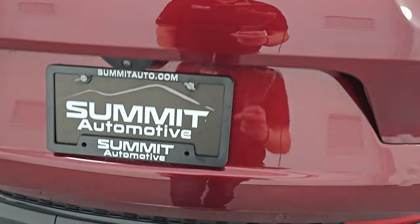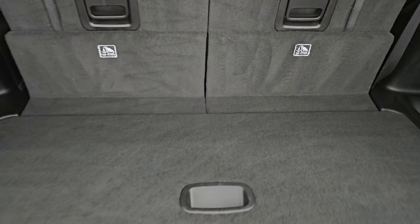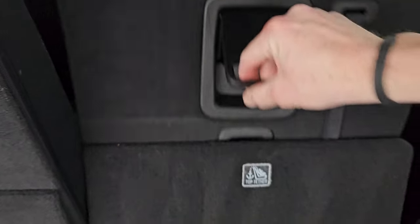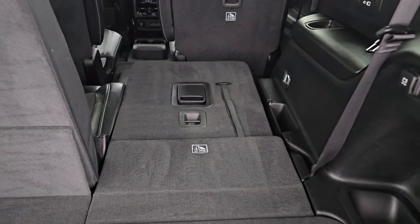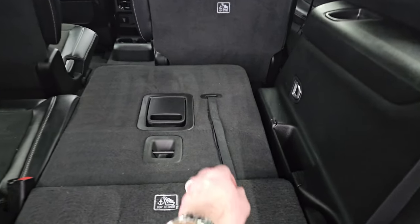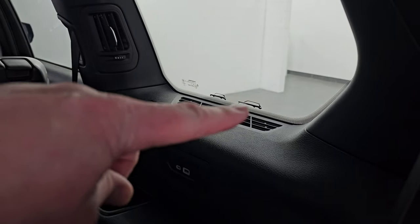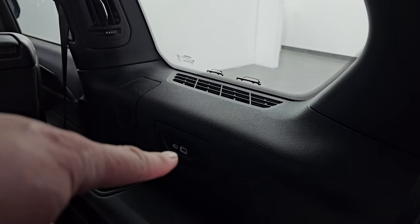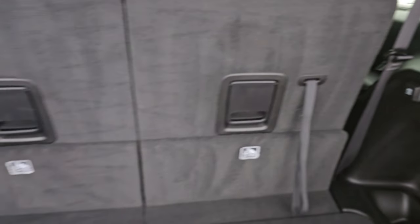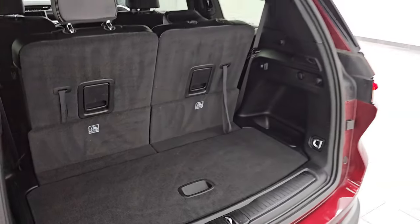This one has the power liftgate. You do get the third row seats there. You get a nice storage area under here — that's where your jack tools are located. These seats do fold down completely flat, which is great if you have to haul extra stuff. Then those second row seats go flat as well for even more storage. They do have Grand Cherokee and Grand Cherokee L labeling there. You get USB and USB-C ports back here. To get this gate down, you press this button right here — it'll beep at you three times and then begin its descent.